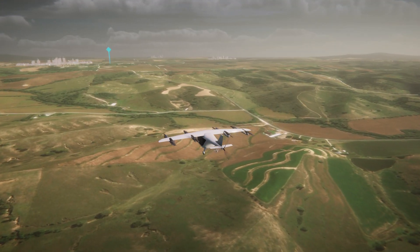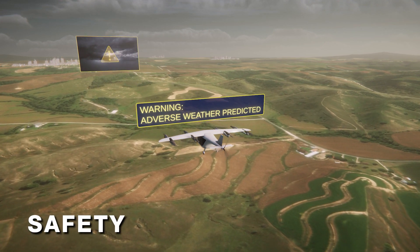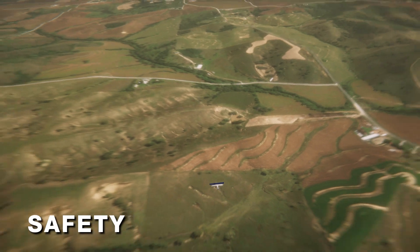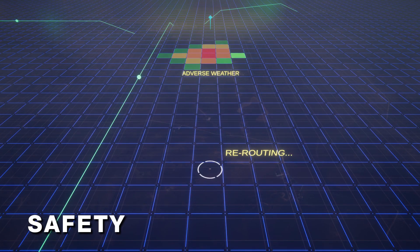One area that the NASA team is working on is safety. NASA is helping to make sure that these novel aircraft and AAM concepts are safe by using both design safety and operational safety.